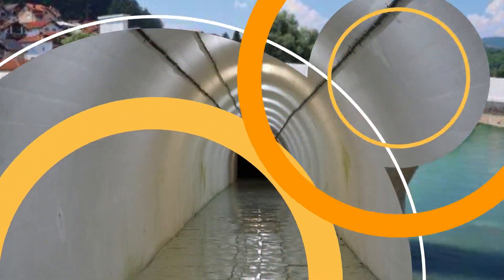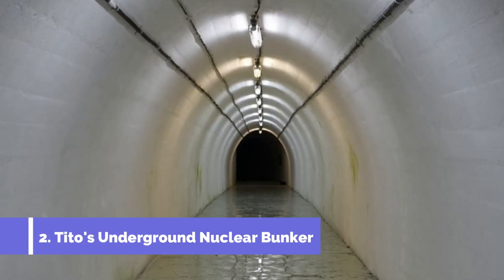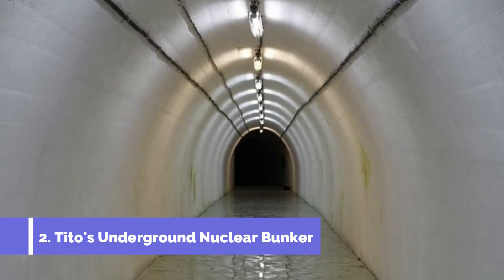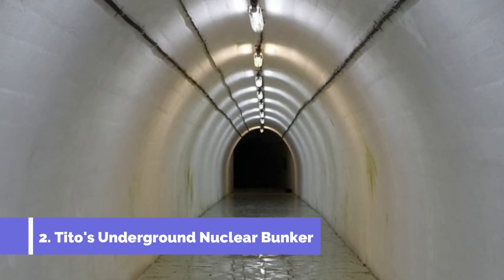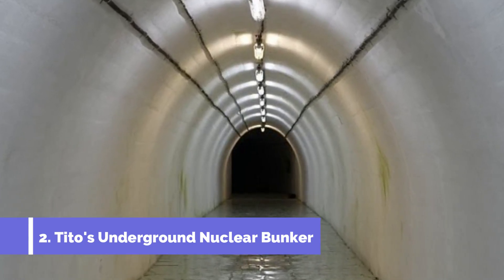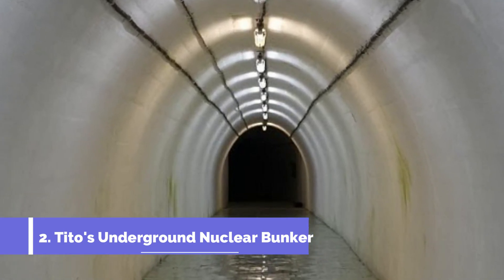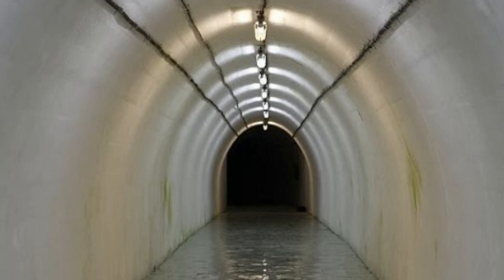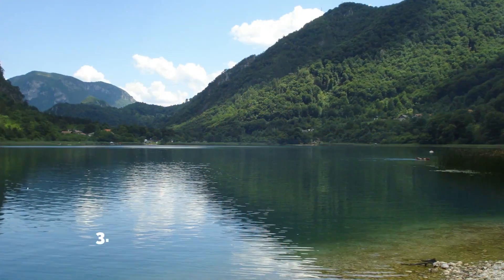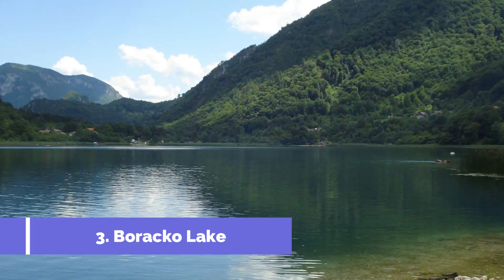Number two: Tito's Underground Nuclear Bunker. Welcome to Konjic, a charming town situated in the heart of Bosnia and Herzegovina, known for its rich history and stunning natural beauty. Konjic is a must-visit destination for travelers looking to explore the hidden gems of the country. One of the top attractions that you shouldn't miss during your visit is Tito's Underground Nuclear Bunker.